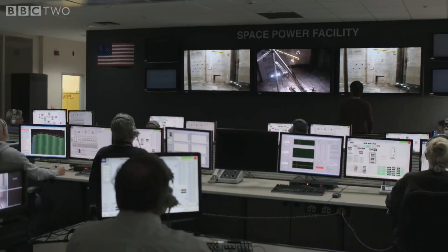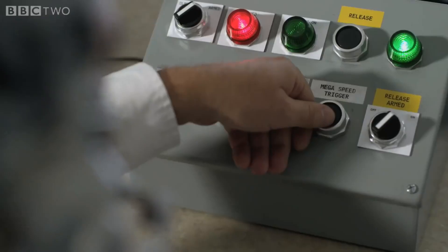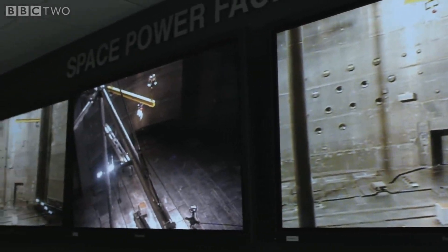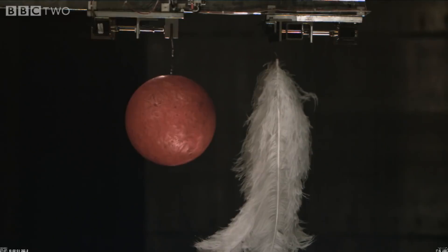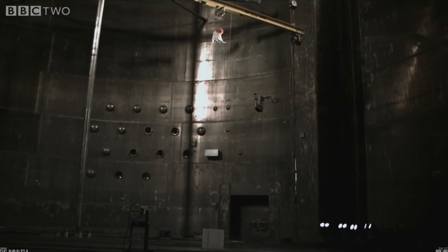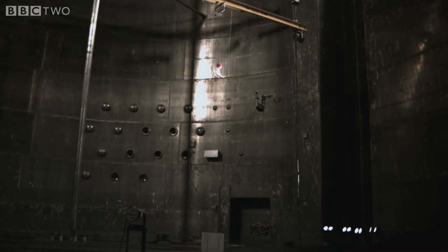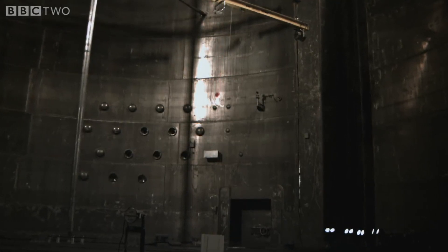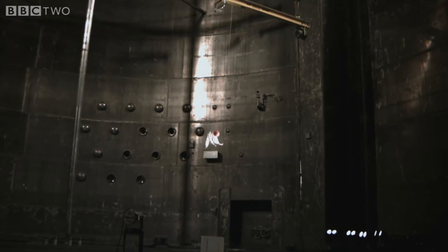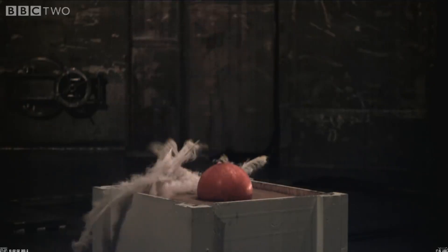10, 9, 8, 7, 6, 5, 4, cameras on, 2, 1, release. Oh, look at that. They came down exactly the same.